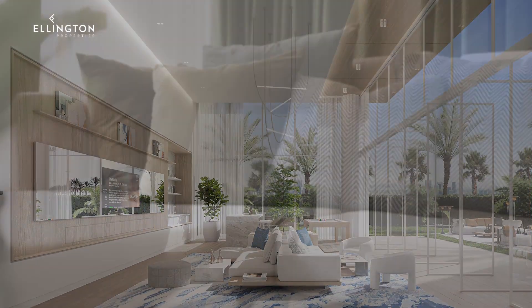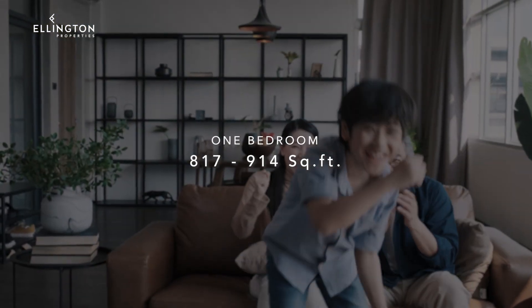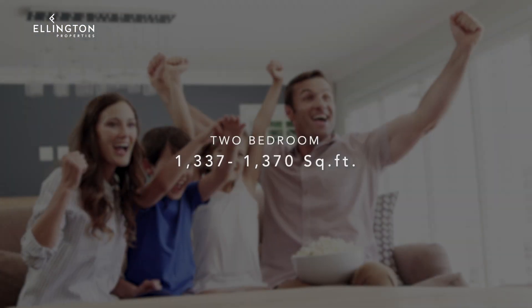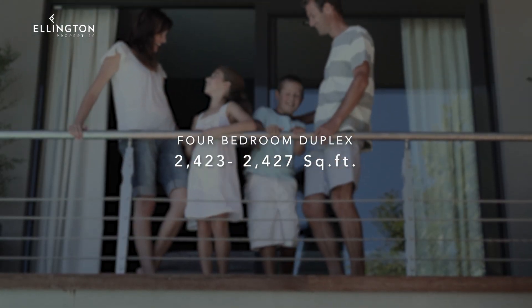Ellington House 4 features studios, one bedroom, two bedroom, two bedroom with maid's room, three bedroom, and a four bedroom duplex.